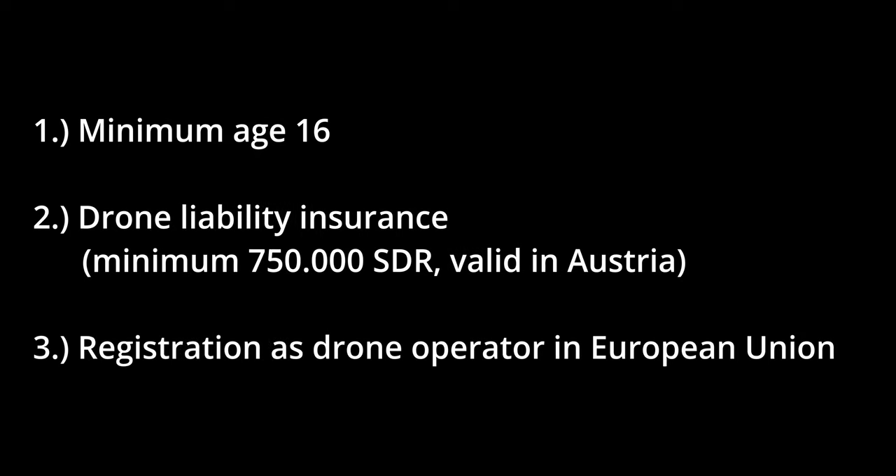You need to be registered as a drone operator. Active registrations within the European Union are also valid in Austria. If you are from outside the European Union, you need to register at www.dronespace.at. Registration costs 32 euros and 40 cents and is valid for three years in all countries of the European Union, Norway and Liechtenstein.